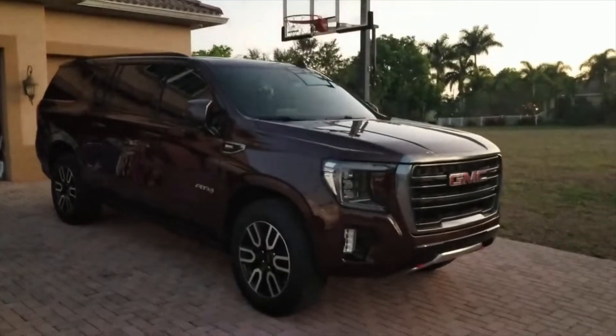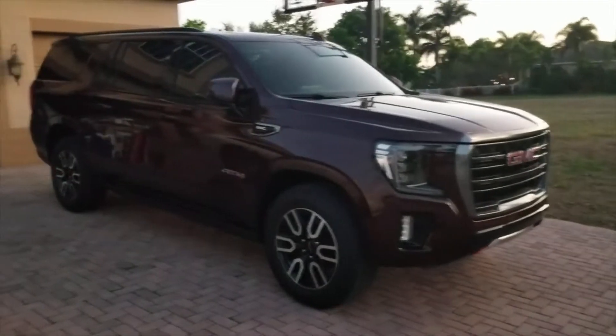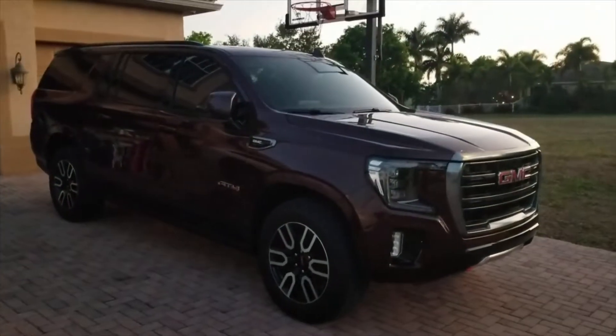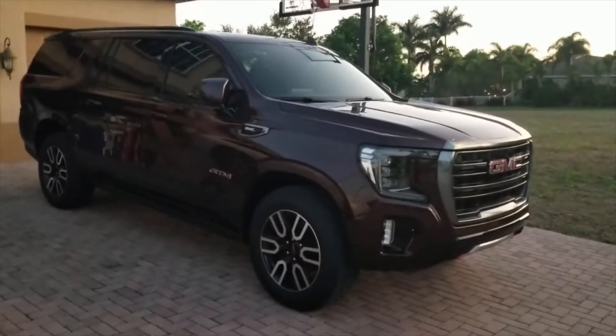What's going on guys? I realized today on my way home from work that I hit 1,000 miles, so we're gonna do a quick little review — what I like about the Yukon XL AT4 and what I don't like.